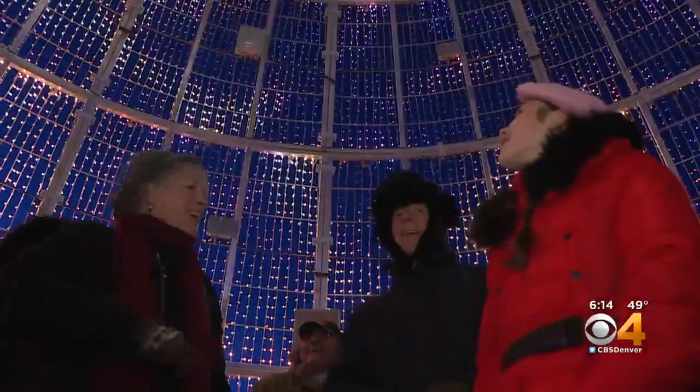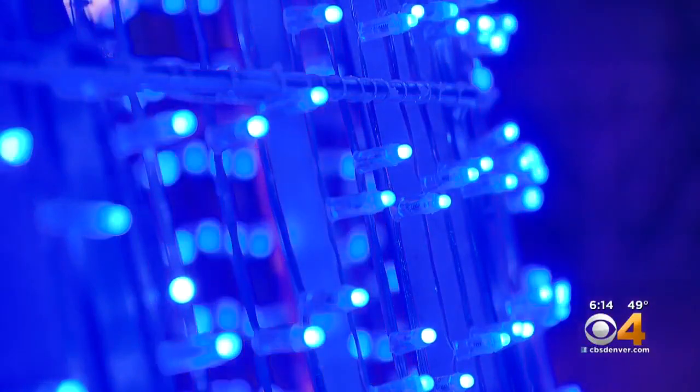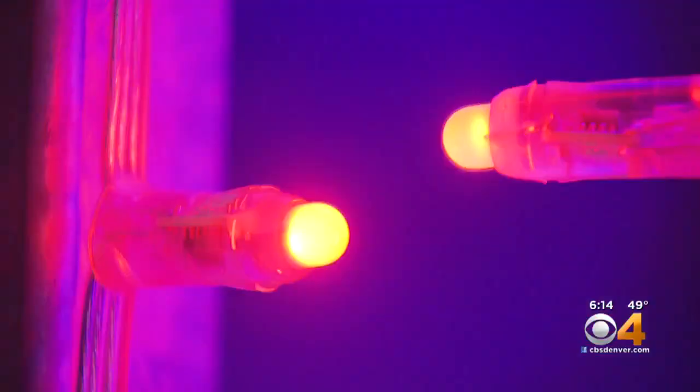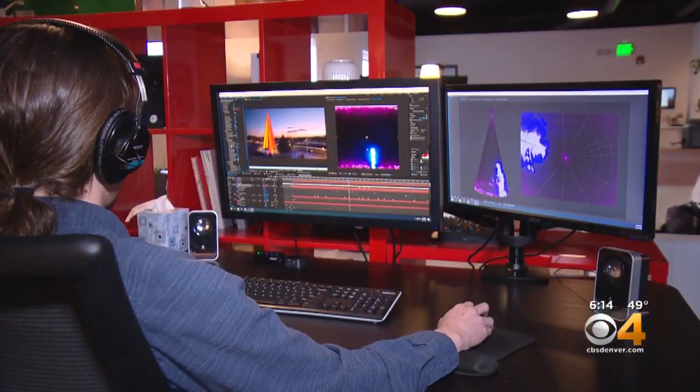110 feet tall, 39 feet wide, 60,000 LED lights — all of this starts right here at One Flora Productions Company in Denver.